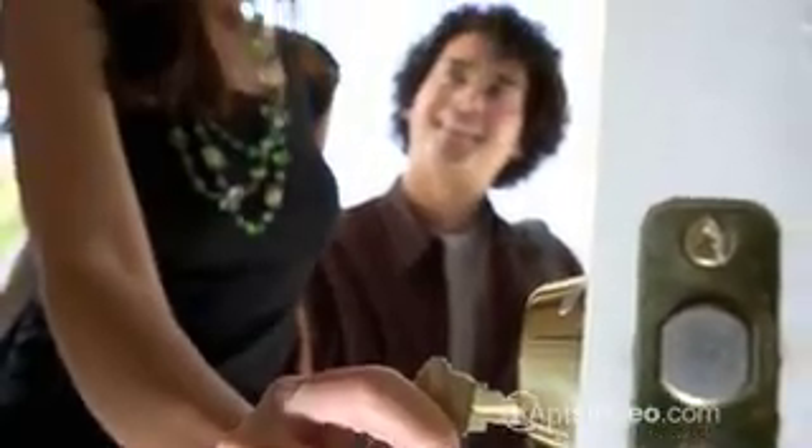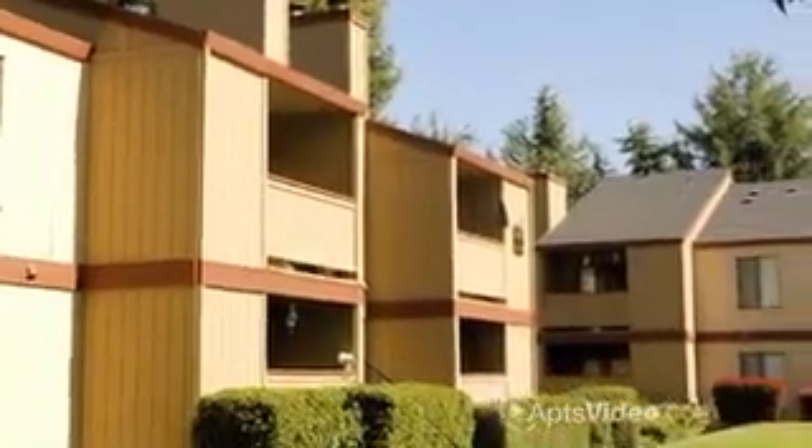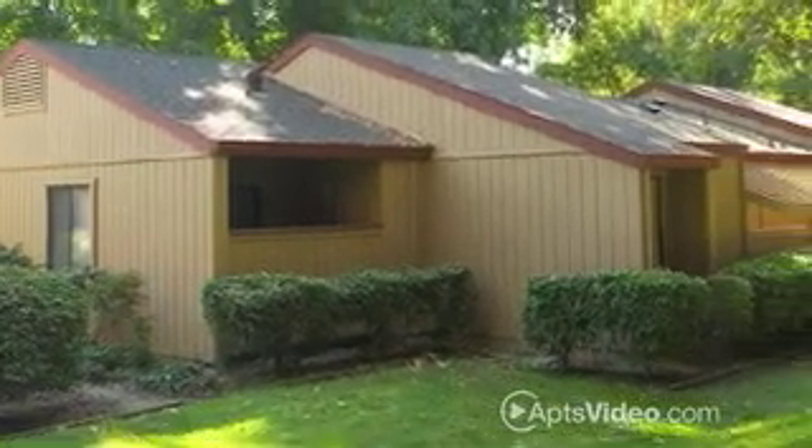Are you ready to change where you live, your view, your lifestyle? Welcome to Pheasant Point, a unique place to live, created especially with you in mind.